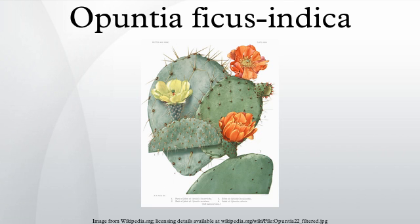In Sicily, the prickly pear fruit is known as ficudinia. In Albania, it is known as ficdeti.